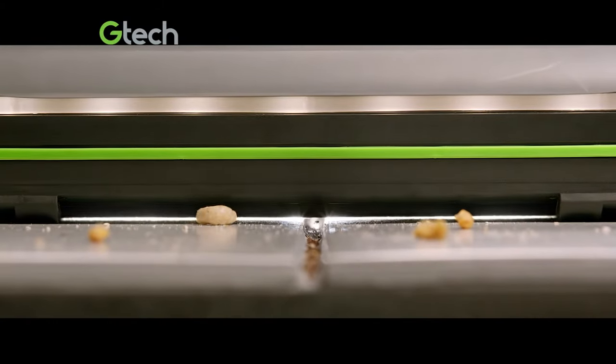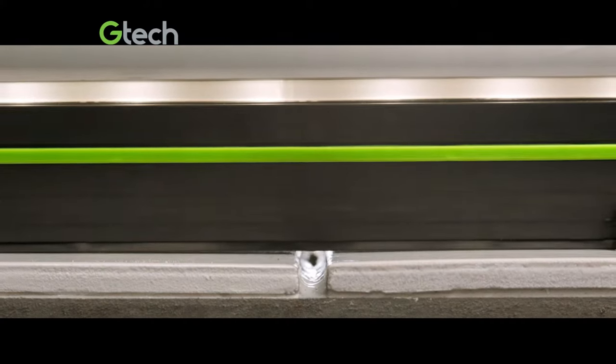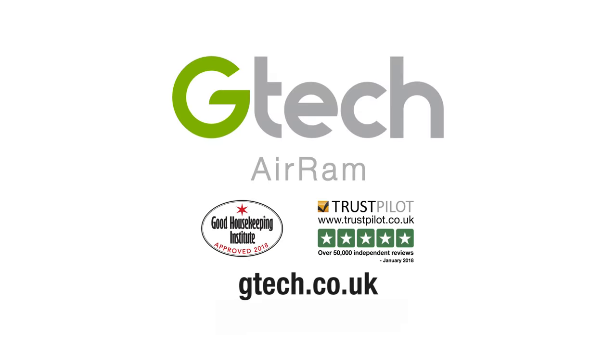The Air-Am's airlock feature picks up big bits from the surface and fine dust from deep down. And the dirt empties with a slide. Find out more at gtech.co.uk.